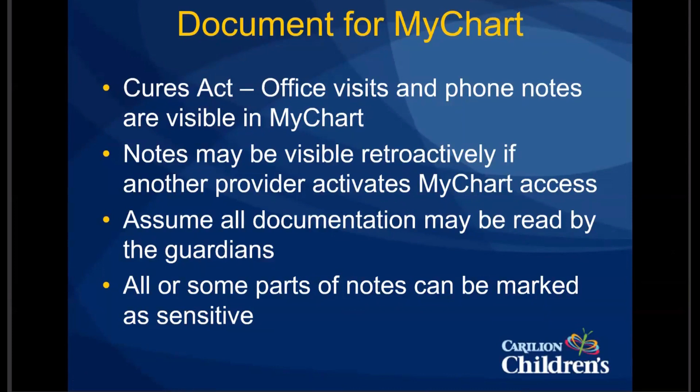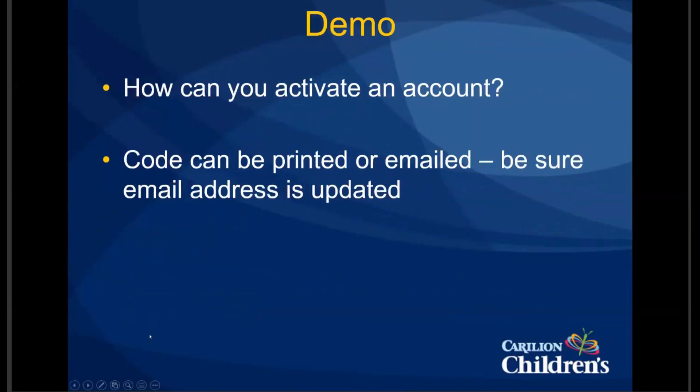We have a few minutes left for questions and we also wanted to show you how in Epic you can activate someone's MyChart account yourself. We'll have Ben share his screen to demonstrate that. Amy and I are on the MyChart committee, so we're your representatives — if you have questions about MyChart or things you feel are areas for improvement, please let us know. If you'd like future lunch-and-learns on MyChart-related topics, we'd be happy to do that.